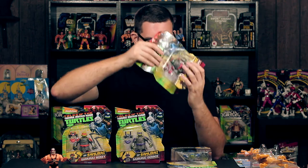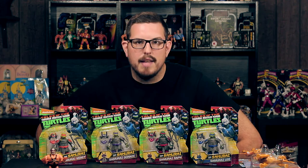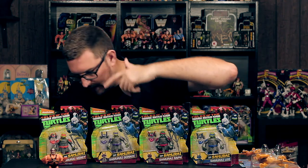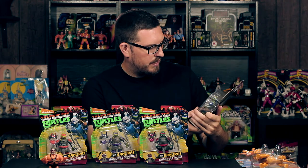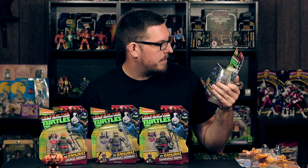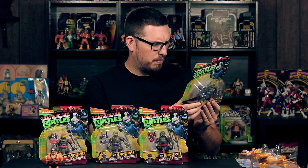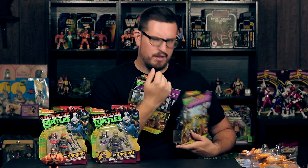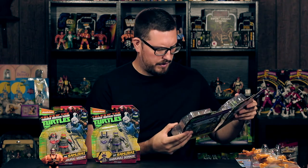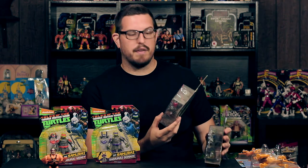Next up — we got some turtles! I picked up the four Samurai Turtles: Leonardo, Raphael, Donatello, and Michelangelo. These figures are great. The detail on these samurai suits is amazing — there's not a lot of paint apps but the sculpting is great. I want to say it's the same body used for every turtle with a different color green for the skin, because the suits look exactly the same.